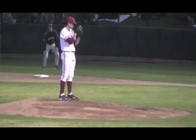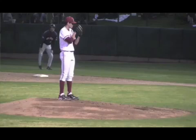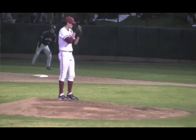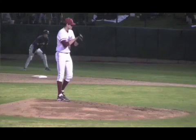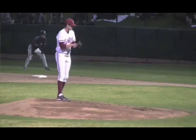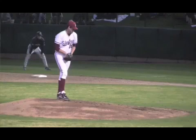Hello, players and coaches. This is Doc Scholl, baseball analyst and instructor, breaking down the number one draft pick, Mark Appel, by the Houston Astros. I'm going to break down his mechanics and show you why I think he's going to be successful. I'm also going to talk about some of the challenges he might face in his upcoming years for the Astros.